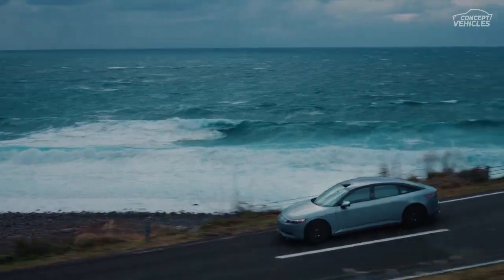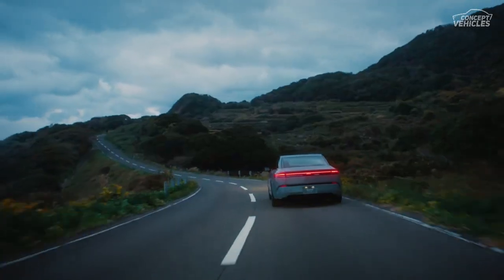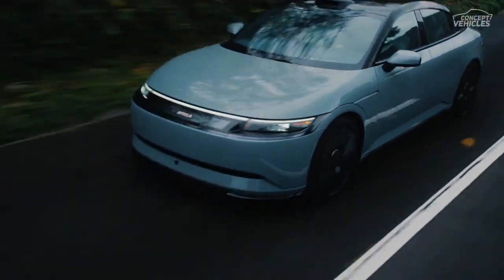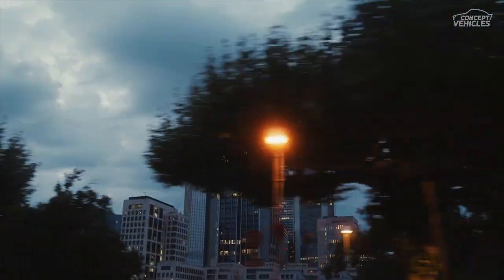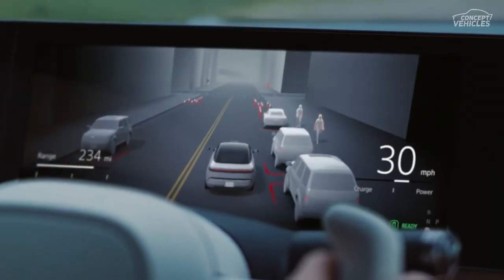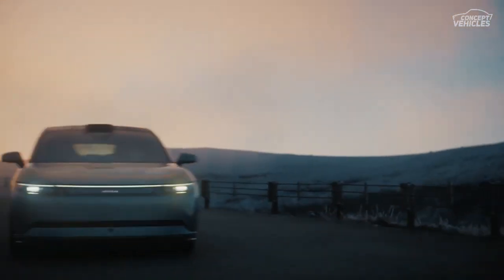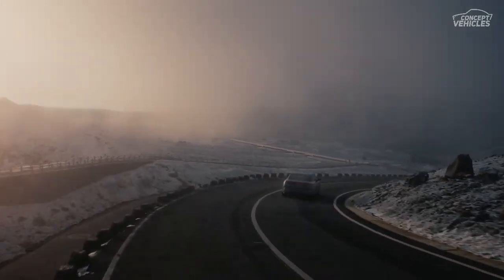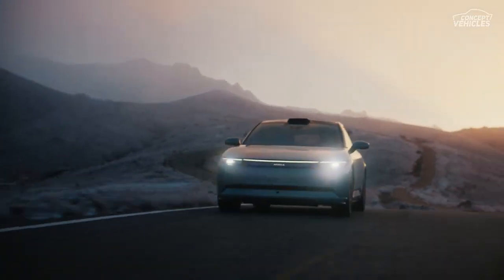Now, the burning question — when can you get your hands on this sleek electric sedan? Orders are set to open in 2025, with U.S. sales scheduled for 2026. While the model name is still a mystery, we do know it's expected to start around $45,000. And here's an extra tidbit for the gamers out there: the Afeela will be featured in Gran Turismo 7 later this year, allowing you to virtually experience it before it hits the streets.